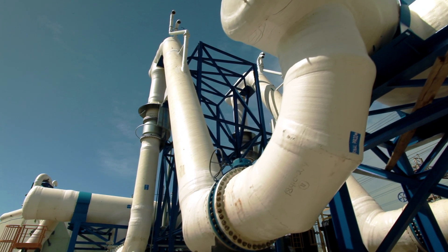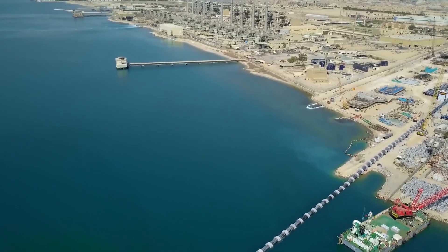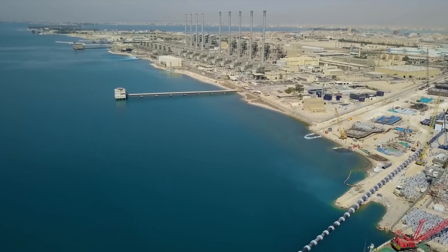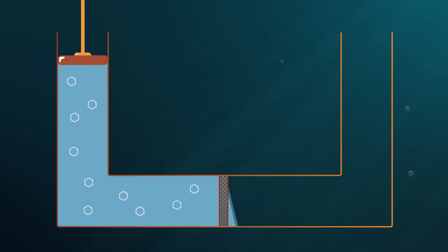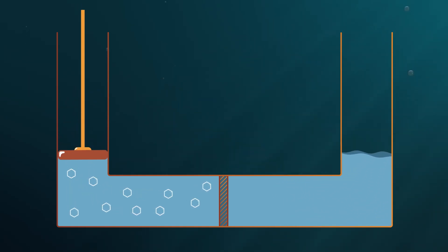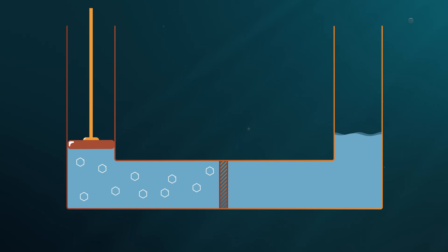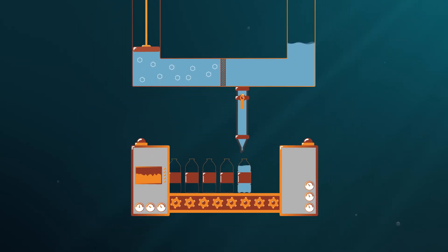Desalination plants are doing just that to produce fresh water. Most desalination plants use what is called reverse osmosis technology, by passing seawater through a dense membrane under pressure. The dense membrane only allows water to pass, obtaining high quality water.